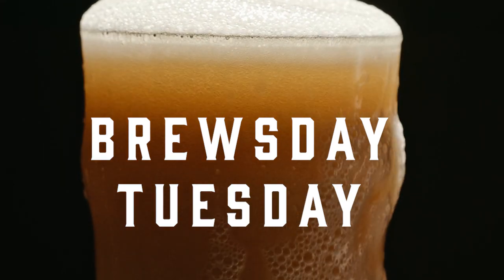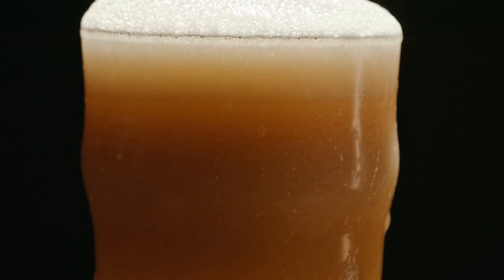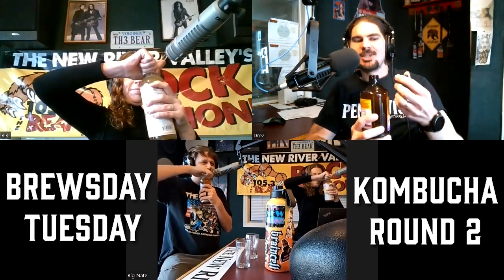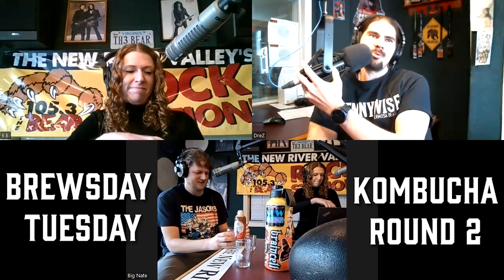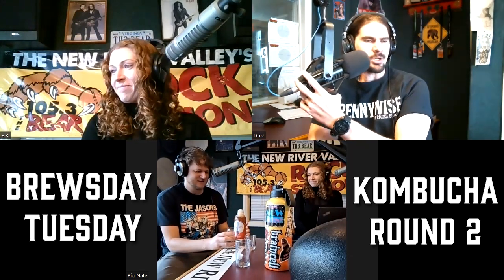Let's get back to another round of Brewsday Tuesday with DreZ and Big Nate, brought to you by the Cellar Restaurant and Six-Pack Store in downtown Blacksburg, where they have an abundance of delicious beer that I will perhaps be drinking again next month.